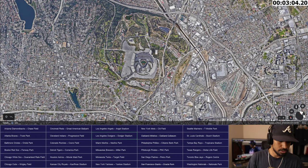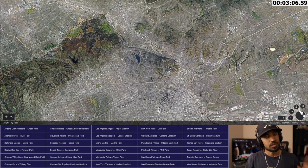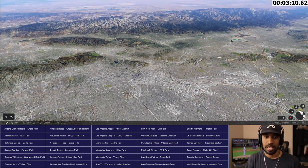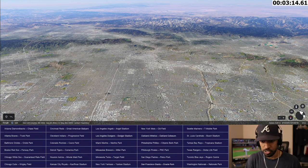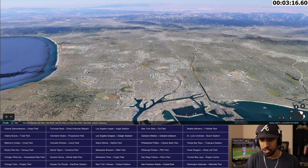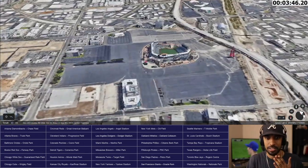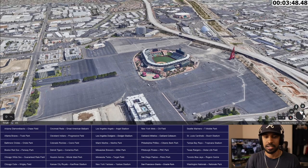Angel Stadium is not in Los Angeles — they're called the Los Angeles Angels of Anaheim and they are in Anaheim, which is further south than LA. If you drive on the 5, you'll eventually find it. And there it is — I found it, kind of a happy accident. Stop the timer. It's Angel Stadium right here.